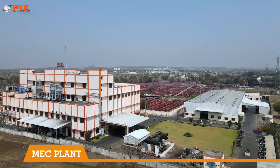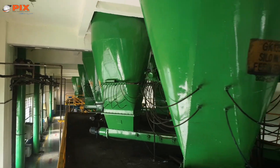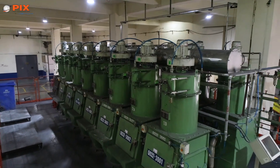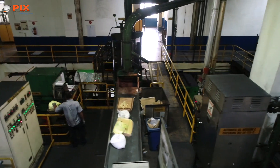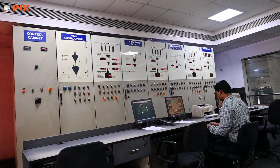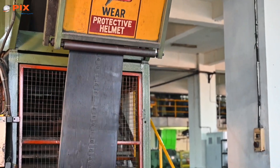The ultra-modern fully automated mixing, extrusion, and calendaring facility pneumatically conveys raw materials into silos. Rubber, carbon, and chemicals are automatically weighed in batches and directly fed into the mixing mills. The computerized central control room monitors the mixing operation to ensure consistent batches of various rubber compounds.